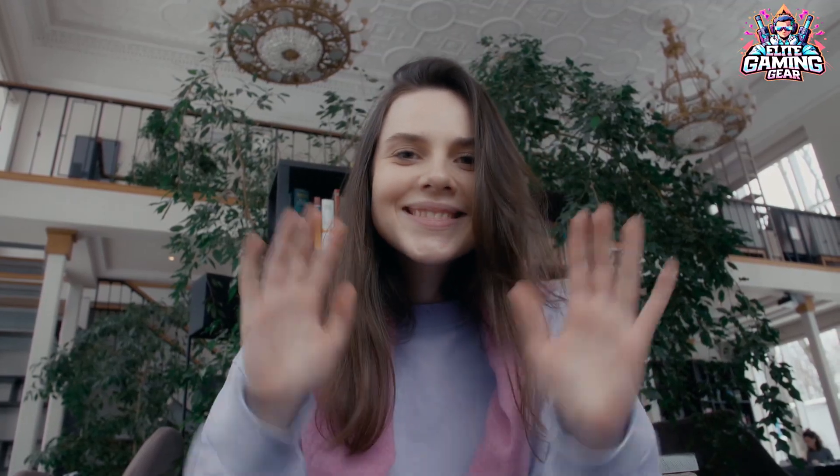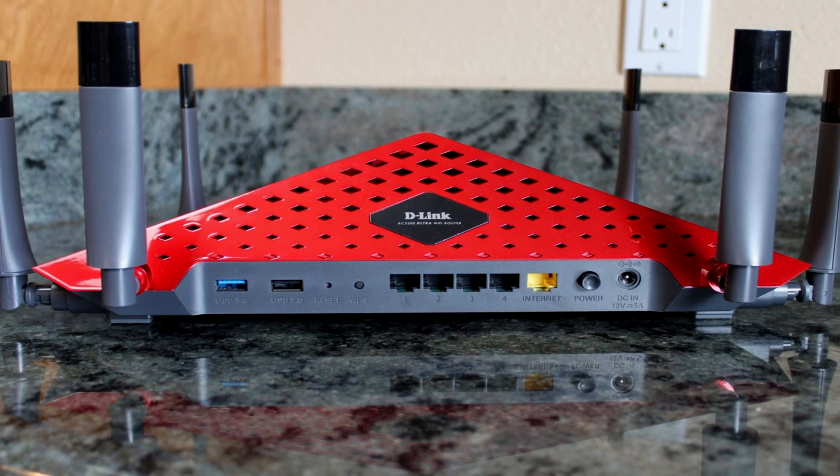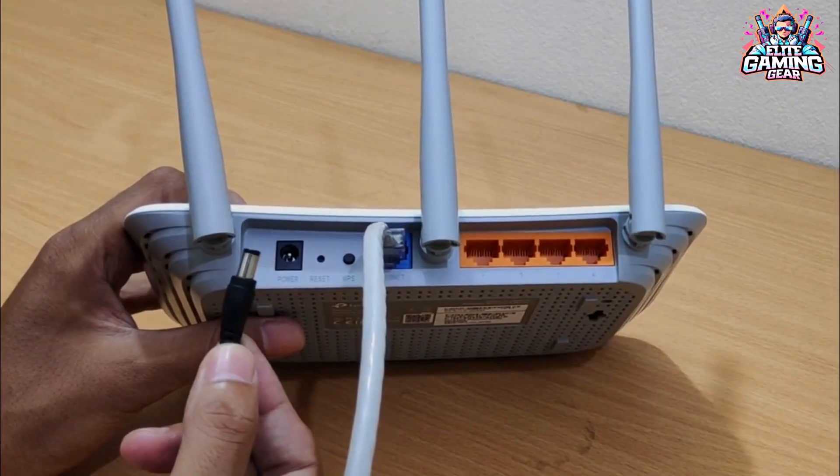Hello, everyone. Welcome back to the channel. Today, we're diving into the world of Wi-Fi routers to help you choose the perfect device to unleash the full potential of your home network in 2024.